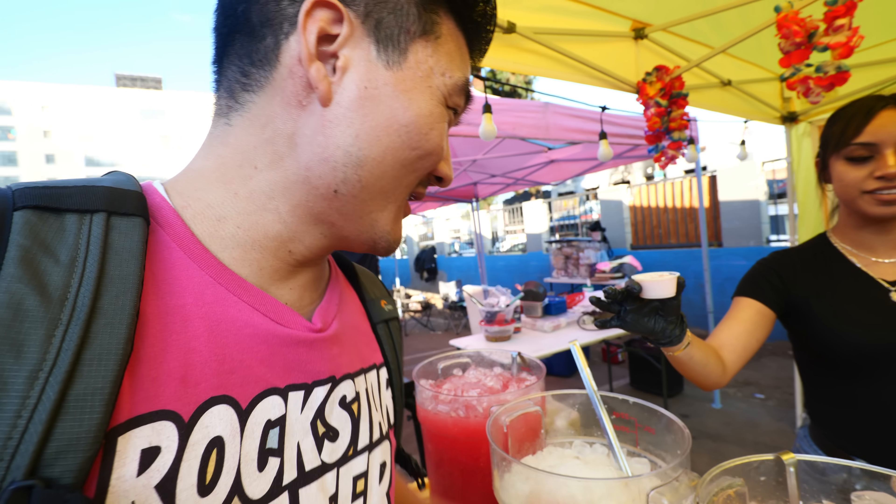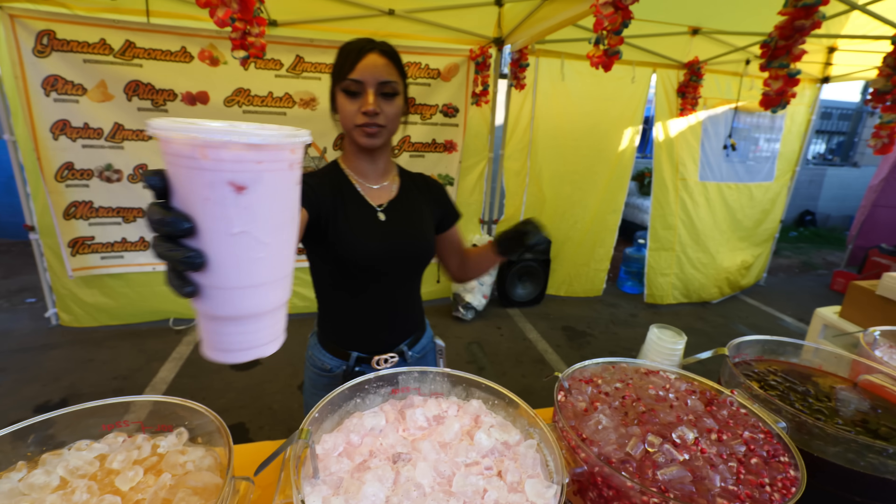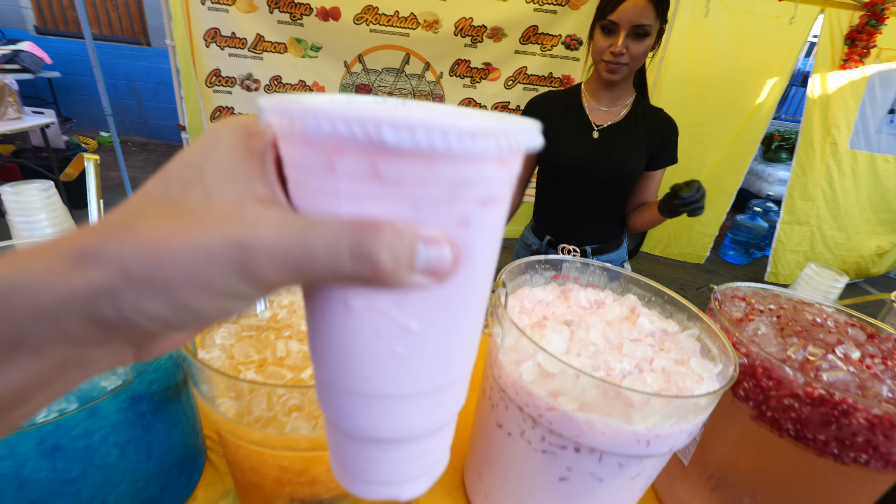La Monarca specializes in all these Agua Frescas. They've also got the strawberry with milk and horchata — strawberry milk with horchata. I made my decision. That is my strawberry milk right there.